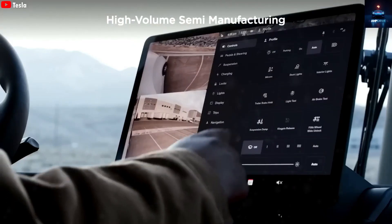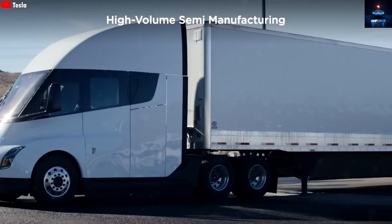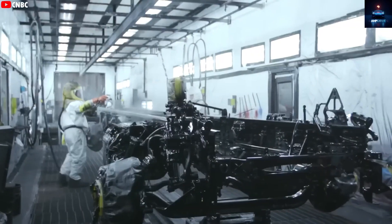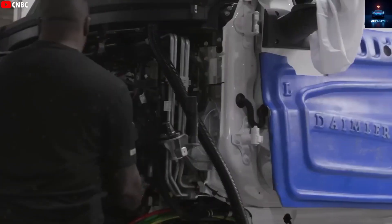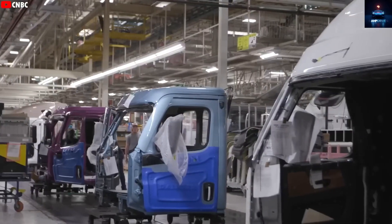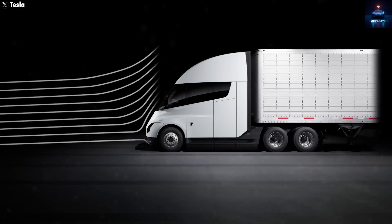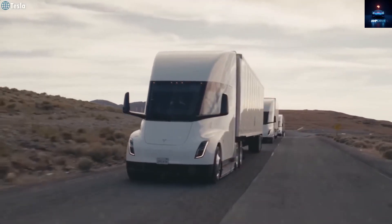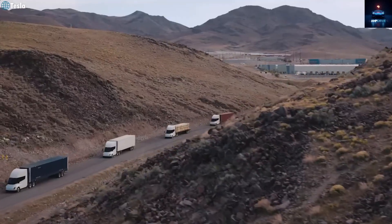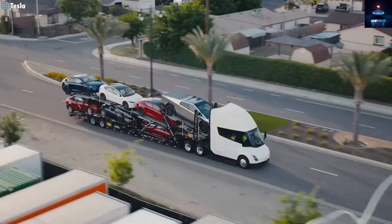Another highly anticipated feature is the upcoming sleeper cabin. This is no longer just a rumor — Dan Priestley himself confirmed that the Semi will eventually come with a sleeper cab, allowing drivers to rest comfortably on multi-day trips. Driver fatigue is one of the main causes of highway accidents, and a proper sleeping area will make a huge difference. While it is not yet clear whether Tesla will extend the cabin backward or redesign the interior, this update shows Tesla is taking long-haul practicality seriously.